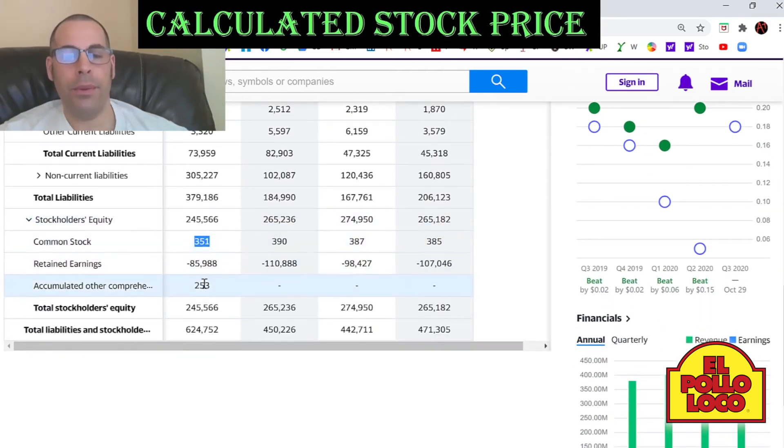They have $351,000 of common stock. This is unrelated to the stock that's trading in the market — the stock trading in the market is obviously worth a lot more than $351,000. When a company IPOs or issues new stock, they assign a par value to each share, and it's an arbitrary number, usually like a penny or a tenth of a penny. This is just a way for them to keep track of the number of common shares outstanding in the market.